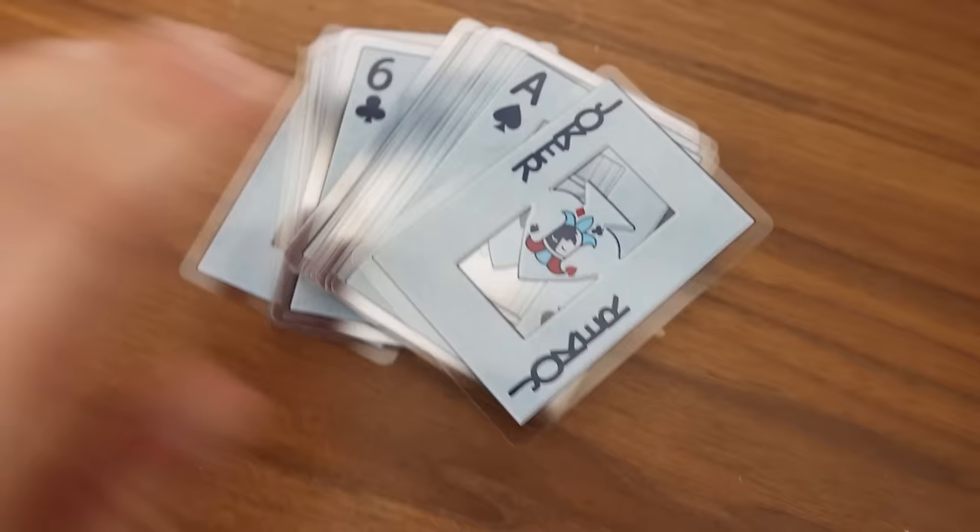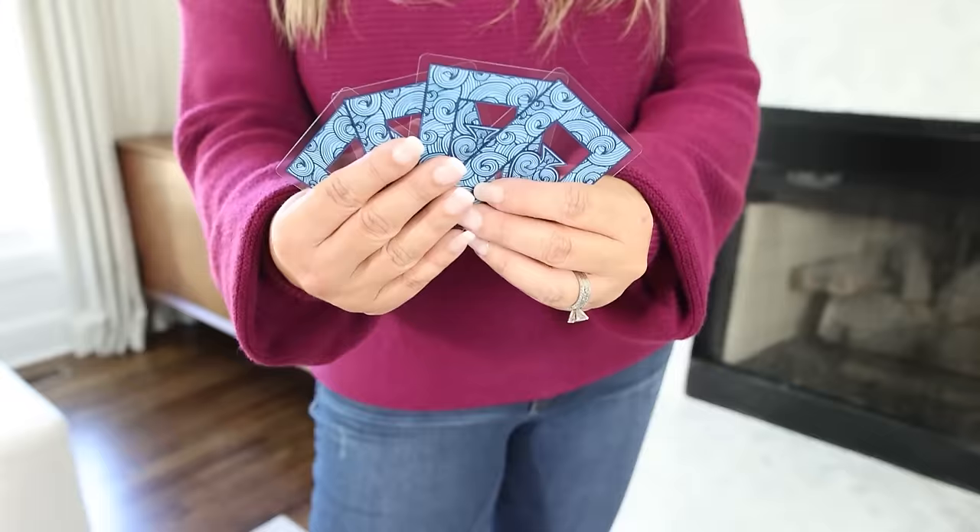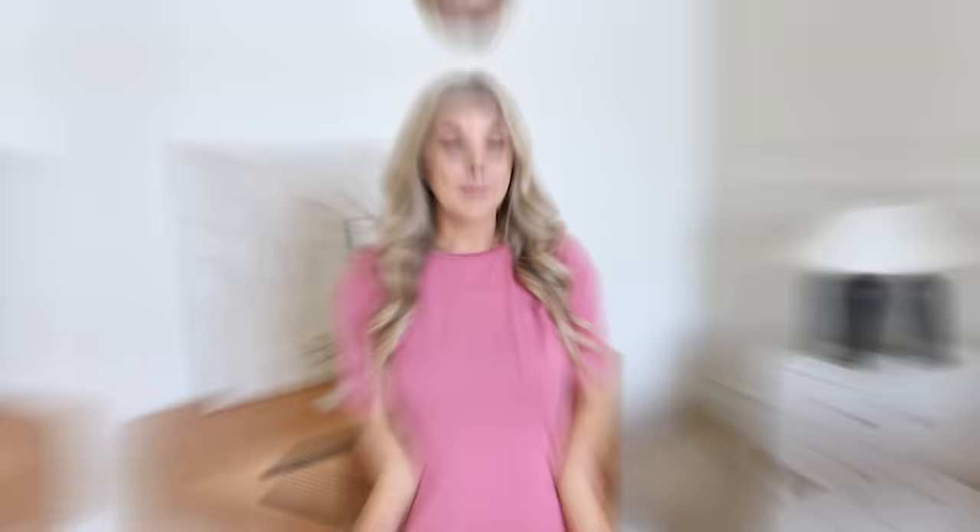These waterproof cards are a perfect item for the summer. If you get bored while you're at the beach or pool, you can pull these out of your bag and play a game.